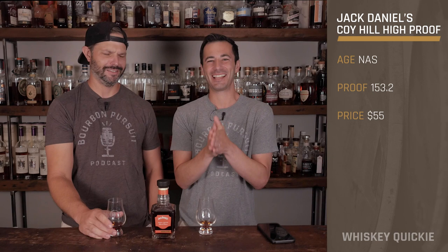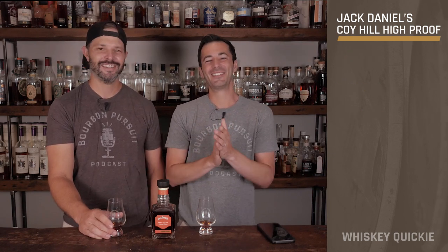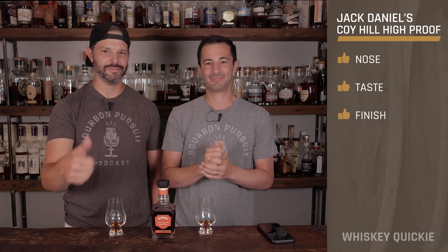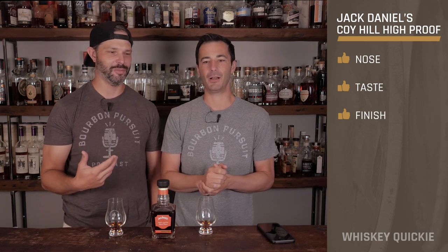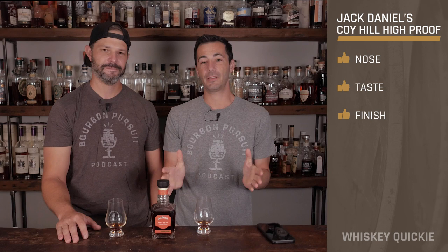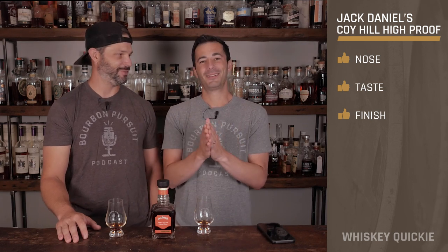On the nose I'm going to rate this thumbs up. I agree. On the taste, thumbs up. And the finish, thumbs up as well. An amateur palate would probably be overwhelmed — you might get heartburn — but it's really good. It's rich, complex, and very long lasting. I could probably only have a half ounce of this, but it'll be a really good half ounce. That's why they come in 375s, not full 750s. Don't make your Old Fashioned with this.